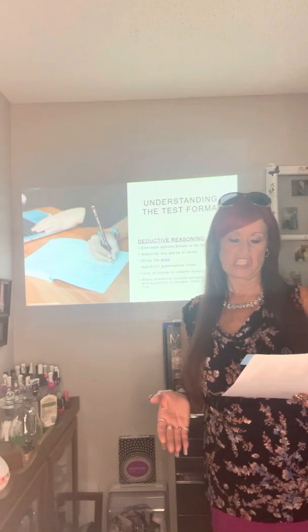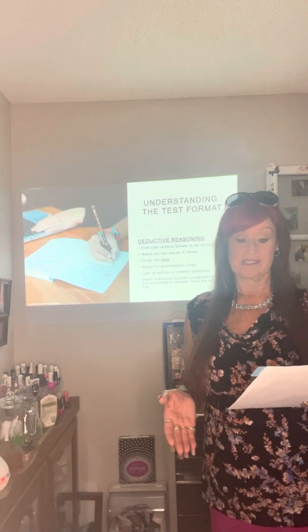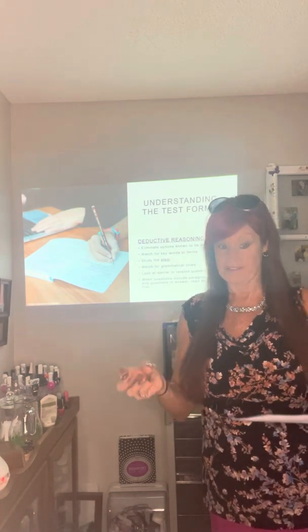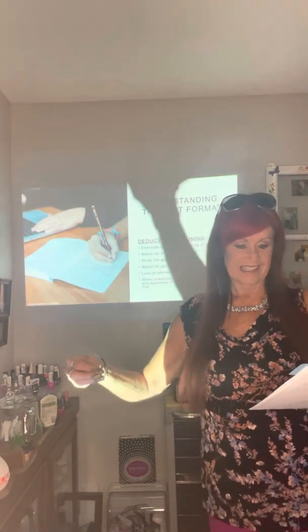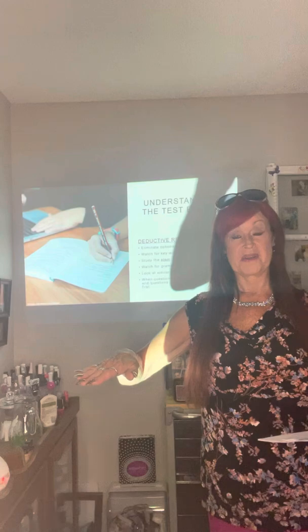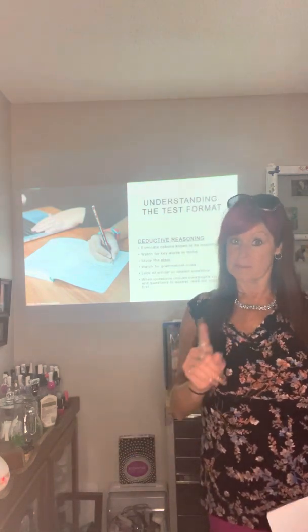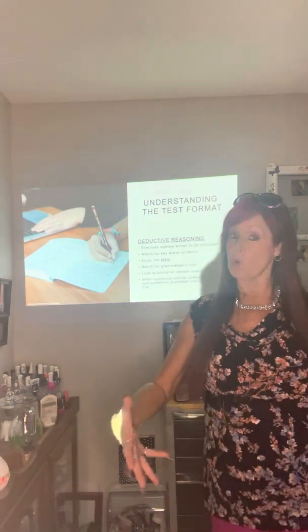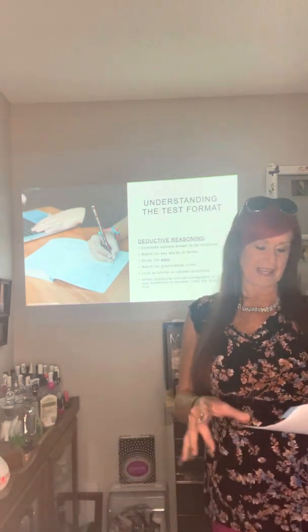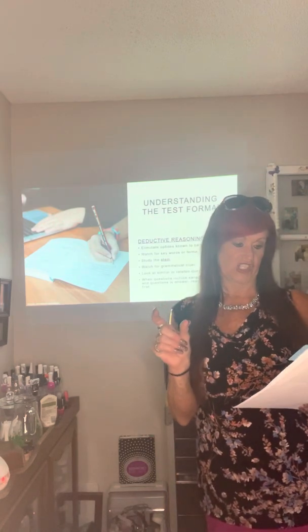Watch for key words or terms. Look for any qualifying conditions or statements — keep an eye out for phrases and words such as 'usually,' 'commonly,' 'in most instances,' or 'never.' If it says never, it would have to be never to make that statement true. If it says always, it would have to be always — not sometimes, but always — to make that statement true.